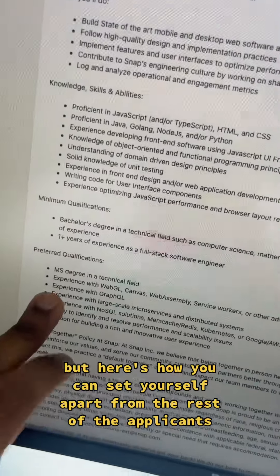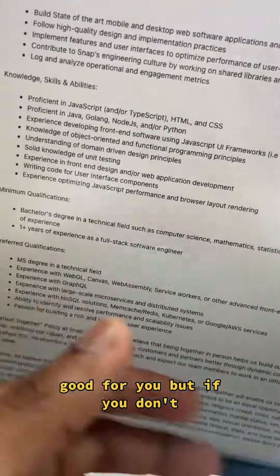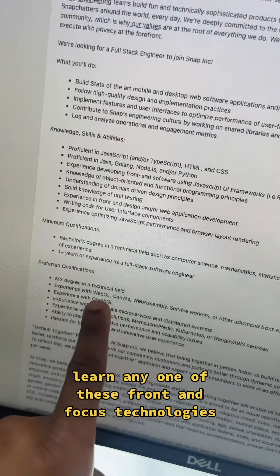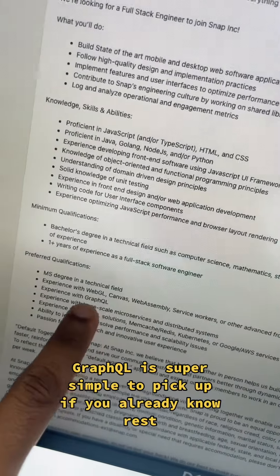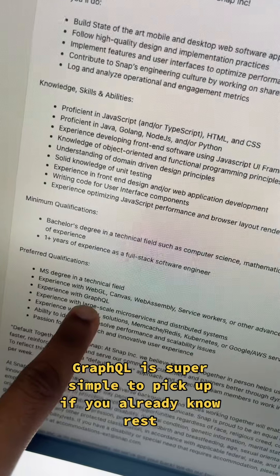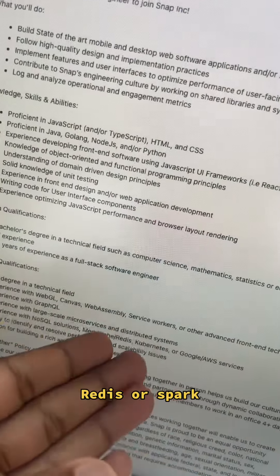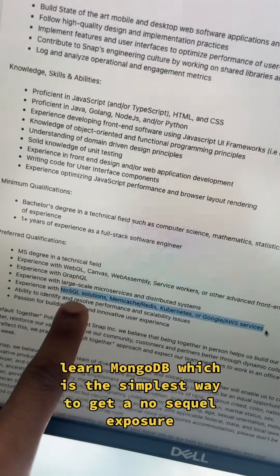Here's how you can set yourself apart from the rest of the applicants. If you have a master's degree, great, but if you don't, try getting familiar with one of these technologies. Learn any one of these front-end focused technologies. GraphQL is super simple to pick up if you already know REST. Try to get some distributed systems experience such as using Kafka, Redis, or Spark. Learn MongoDB, which is the simplest way to get NoSQL exposure.